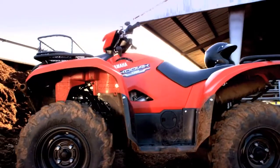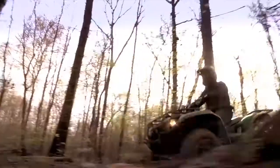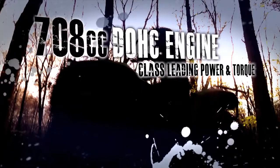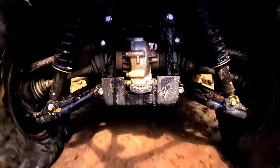Whichever one you choose, every Kodiak 700 model shares core features that make it one of the most reliable ATVs you can buy. Like a rock-solid 708cc engine, and the most durable continuously variable transmission in the industry. A class-leading, fully independent suspension,